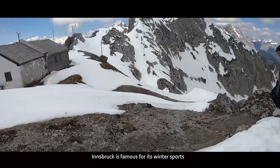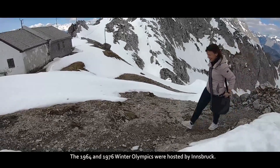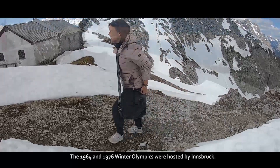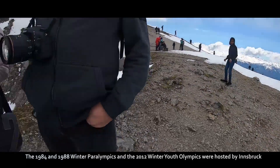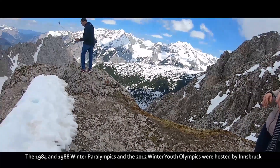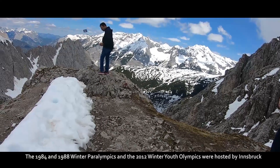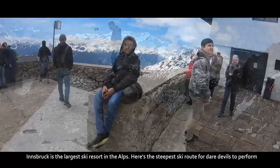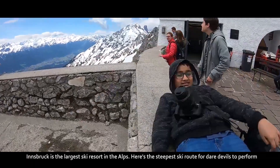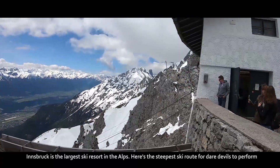Innsbruck is famous for its winter sports. The 1964 and 1976 Winter Olympics were hosted by Innsbruck. In 1984 and 1988, the Winter Paralympics, and the 2012 Winter Youth Olympics were also hosted by Innsbruck. Innsbruck is the largest ski resort in the Alps, and here is the steepest ski route for daredevils to perform.